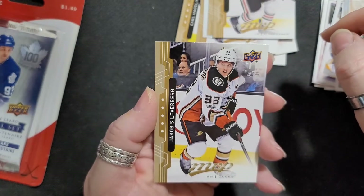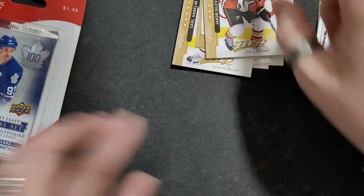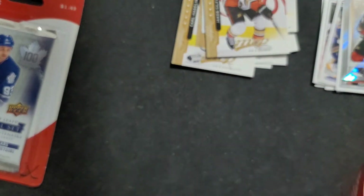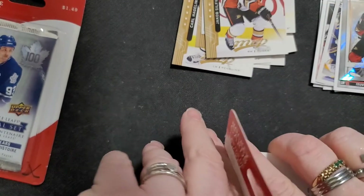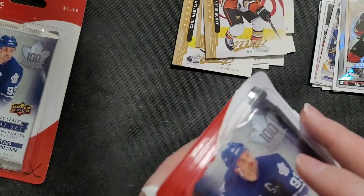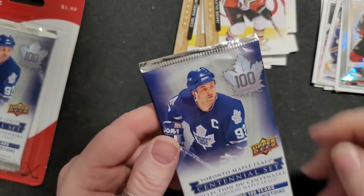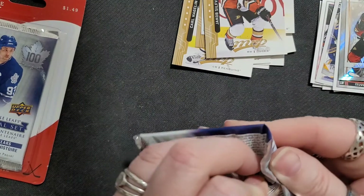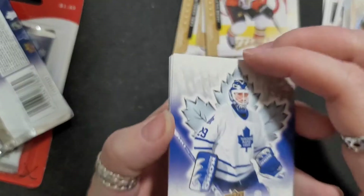Let's open up our Toronto Maple Leaf Centennial set. This is the only way I'm gonna pull Maple Leaf cards it seems — by buying a Toronto Maple Leaf Centennial set. Alright, what do we want? We want Mats Sundin. Do we get Mats Sundin in here? Mats Sundin would be nice — celebrating a hundred years. Let's see who we got.